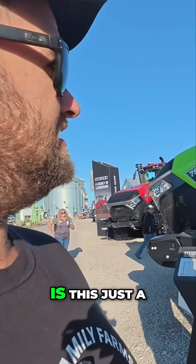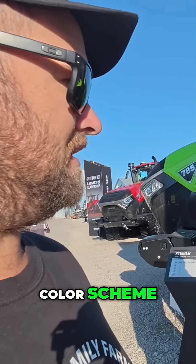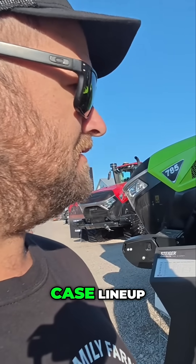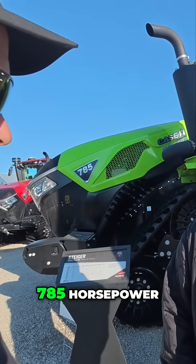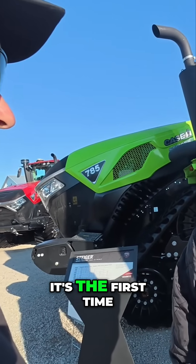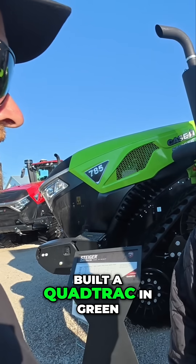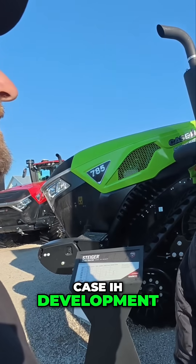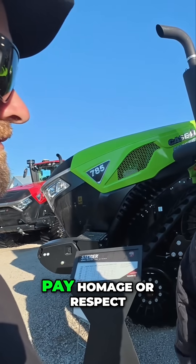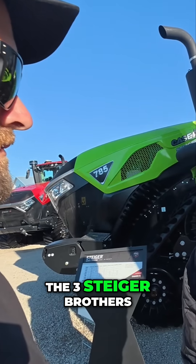Is this just for the show, or is this something that's going to be offered in the Case lineup as far as the colors here? It's not going to be offered in the Case lineup. This is a special edition tractor — our largest four-wheel drive that we've built, 785 horsepower. It's the first time that we have factory-built a quad track in green, because quad track is a Case IH development. But we wanted to pay homage and respect back to the creators of Steiger, the three Steiger brothers.